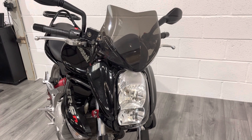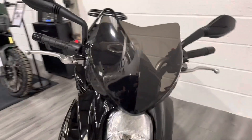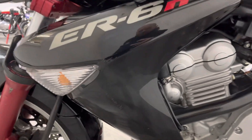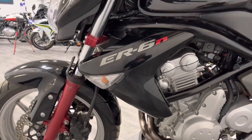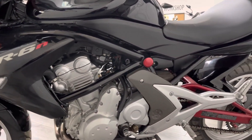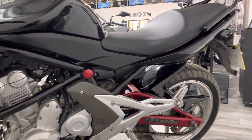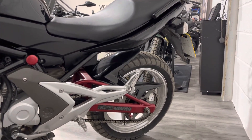Around the front there's an aftermarket Barracuda screen — quite a nice quality item, it helps kick the air up over the rider, which makes a difference on a naked bike. On this side it's very much the same — a few little marks on the fairing that look like the bike was maybe pushed down an alleyway and grazed a fence. On the whole it's not too bad and there are no signs the bike has ever been dropped or has been down the road.